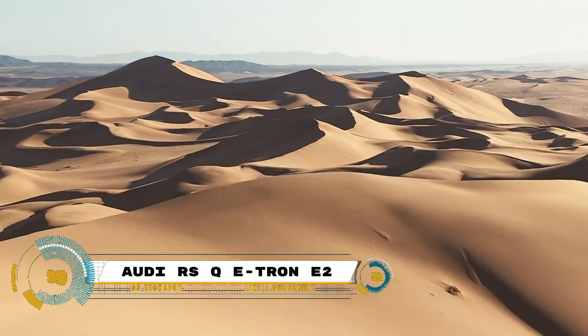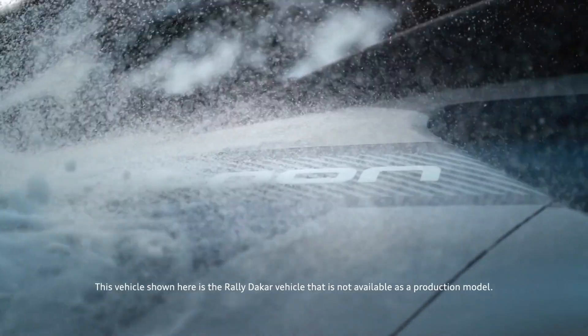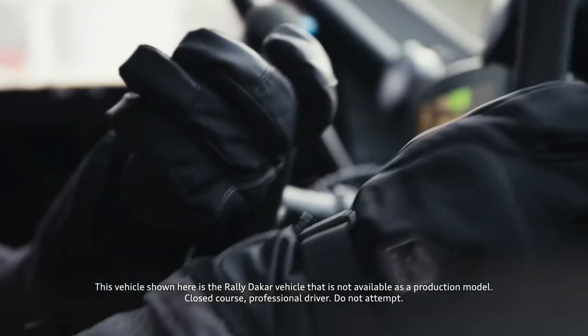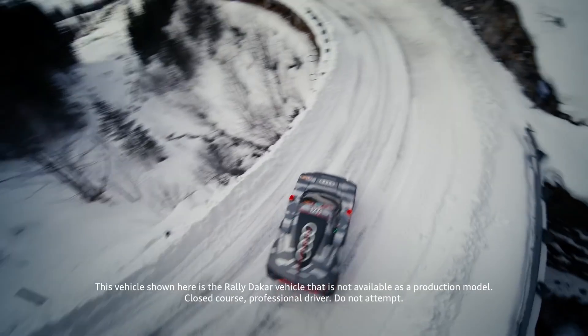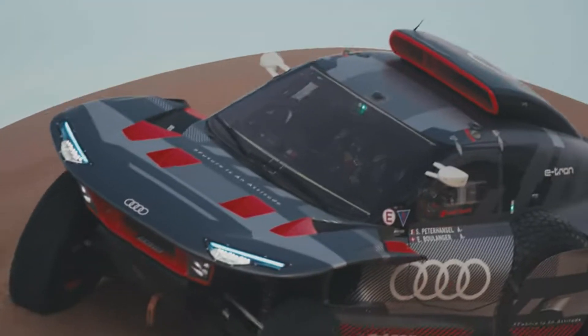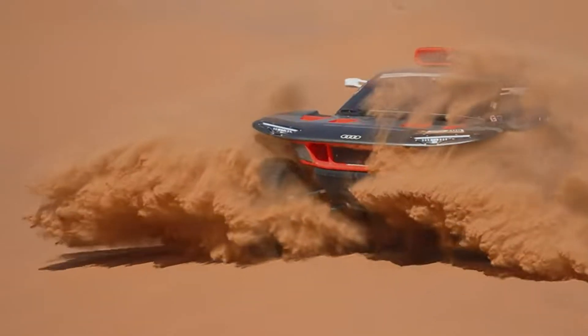The Audi RSQ e-tron E2 is a marvel of innovation and performance. This vehicle is the second evolution of the prototype that won its first desert rally in Abu Dhabi in March 2022, and has been significantly improved for the 2022 Morocco Rally and the 2023 Dakar Rally. New operating strategies have been implemented to improve the efficiency of the electric drivetrain.